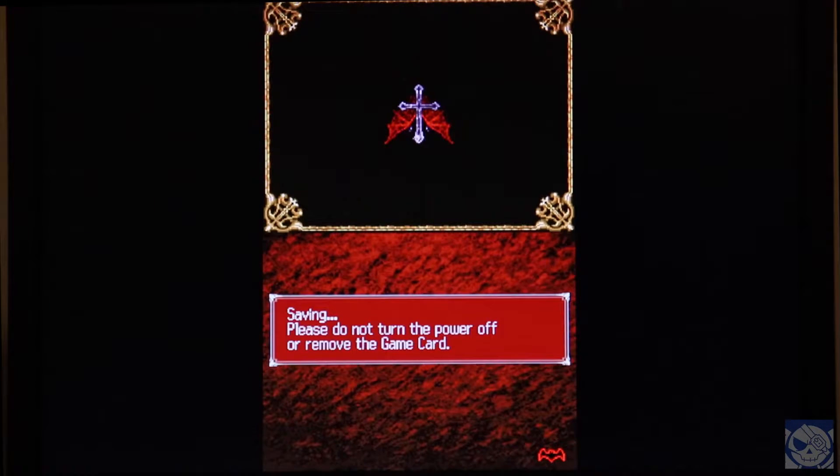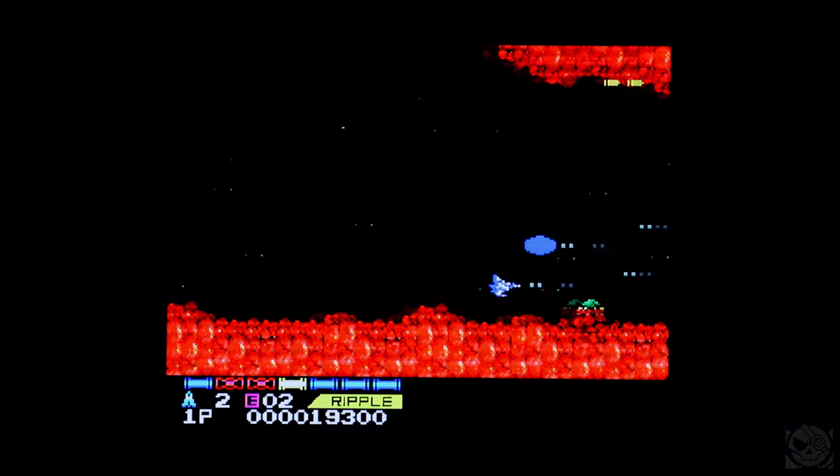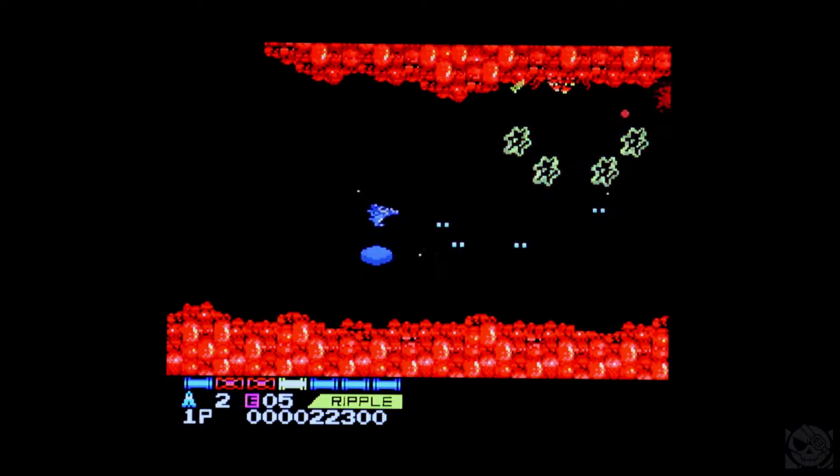Let's take a step back hardware-wise and look at the MSX. Can it at least do MSX? Yep, sure it can. Behold — it's Salamander! Amazing, right? No? Well, it works.